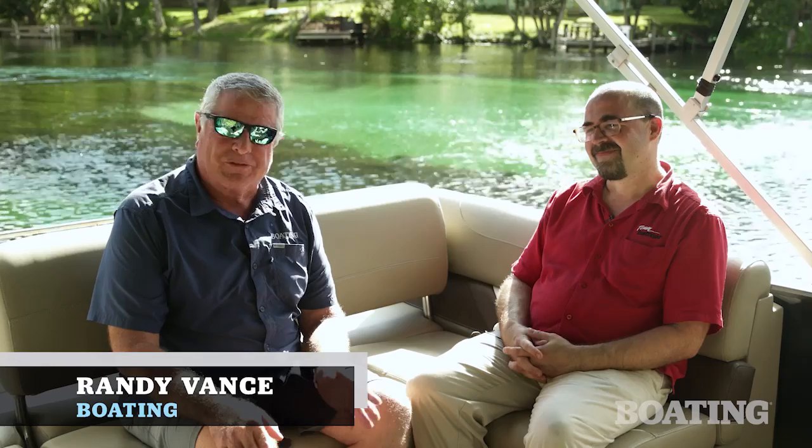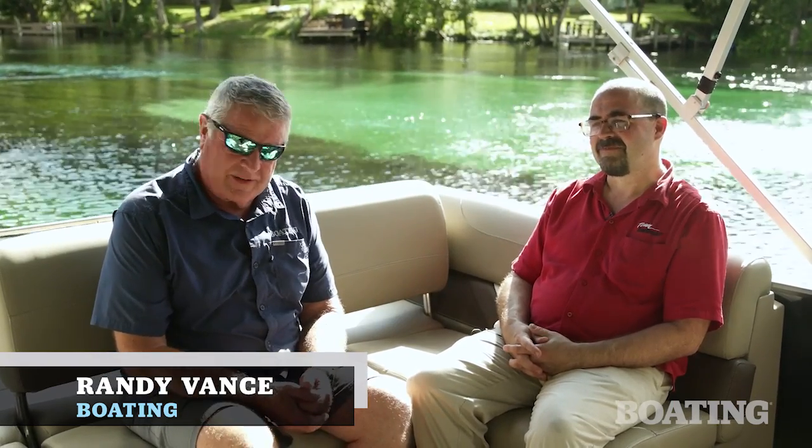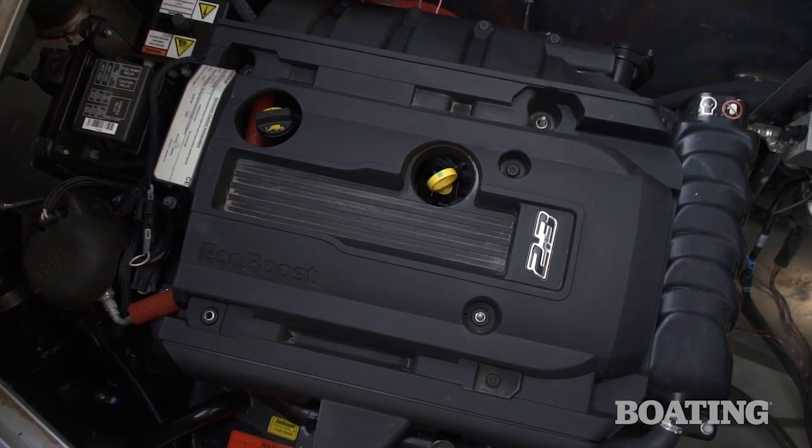Hi, I'm Randy Vance. I'm on the Rainbow River with the folks at Inmar Marine, and I'm with Jason Stemmel, the Vice President of Engineering. A couple of years ago, Jason and his team introduced a brand new engine system called the EcoJet using the Ford EcoBoost engine. There's something new coming along with the EcoJet system, and that's why we're here.